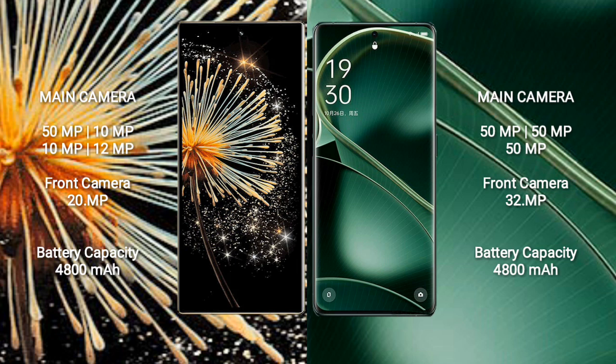Xiaomi Mix Fold 3 has a 4,800mAh battery with 67W fast charging support. Oppo Find X6 also has a 4,800mAh battery, but with 80W fast charging support.